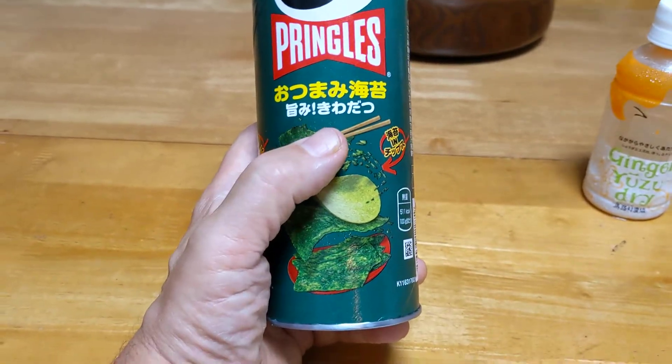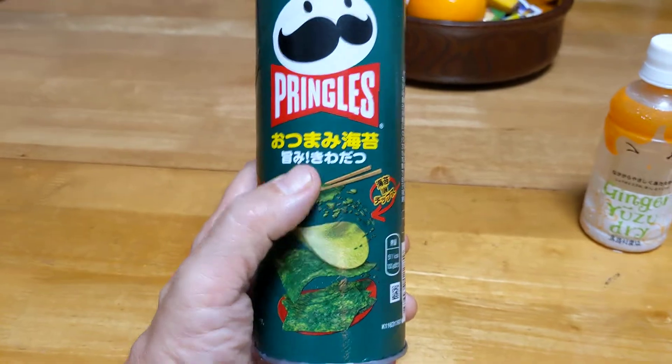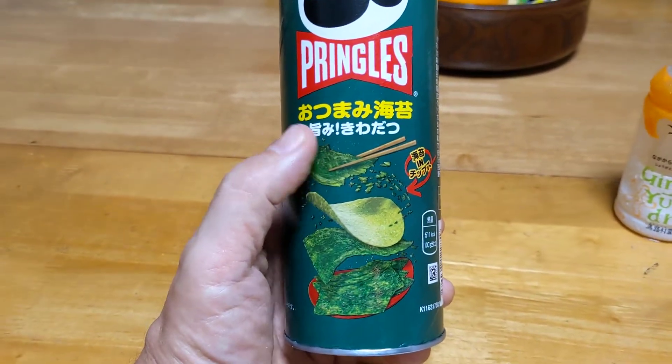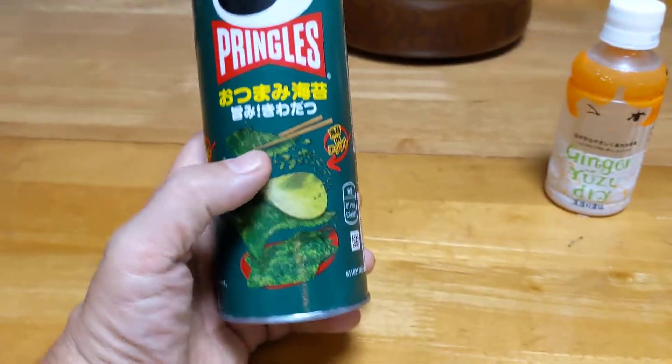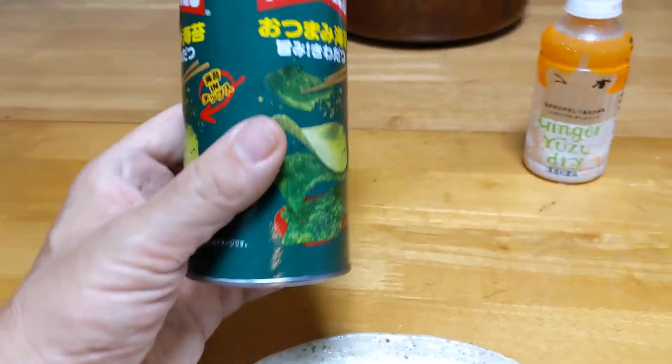And this is umami, and that's 'kiwadatsu' — so that's outstanding umami flavor, essentially. So it's like this outstanding umami flavor with these kombu chips — seaweed chips just chock full with seaweed.